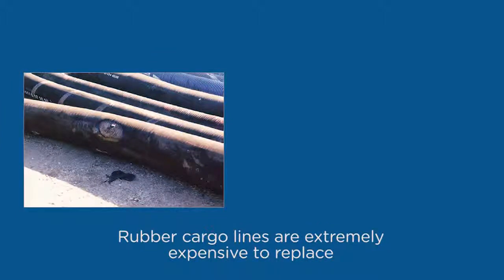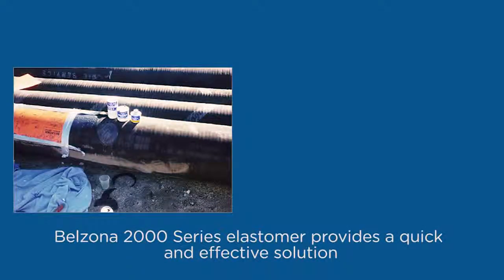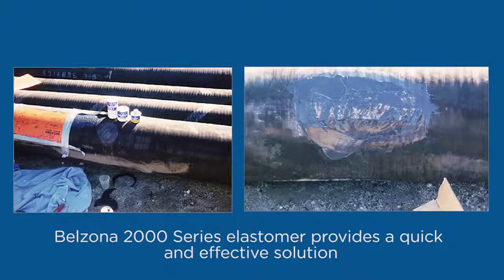Floating hoses used to unload tankers are a constant target for damage caused from wear or mishaps. These hoses are extremely expensive to replace and a leak in one could result in a major oil spill. Belzona 2000 series elastomers enables repairs to these hoses to be done quickly and effectively.